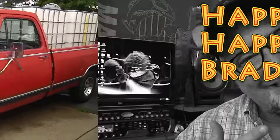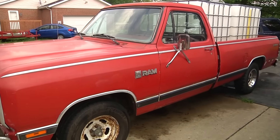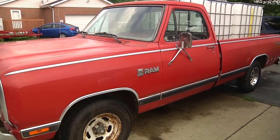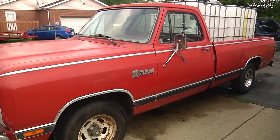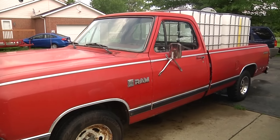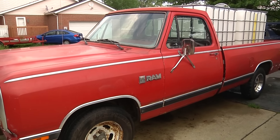Hi everybody, it's Brad with Big Family Homestead, and this is the face of a happy Brad. I'm gonna tell you why — actually, rather show you why — in just a second. I got my truck fixed! I have been through so much baloney and unnecessary roughness with this truck — the tire, the wheel — it's been a nightmare. Got it fixed, and I am oh so happy.